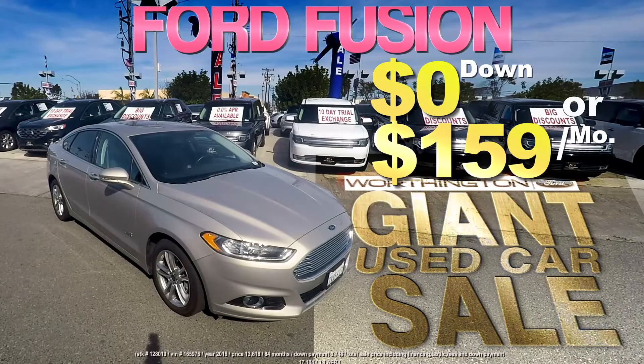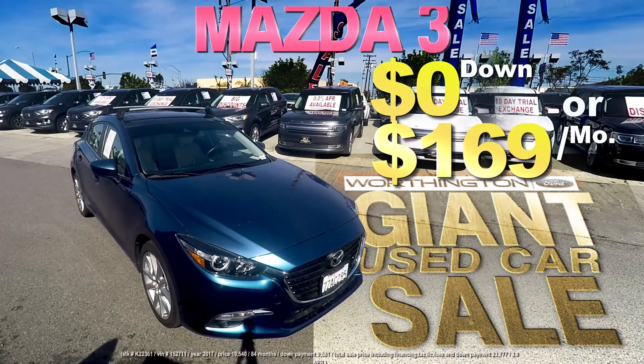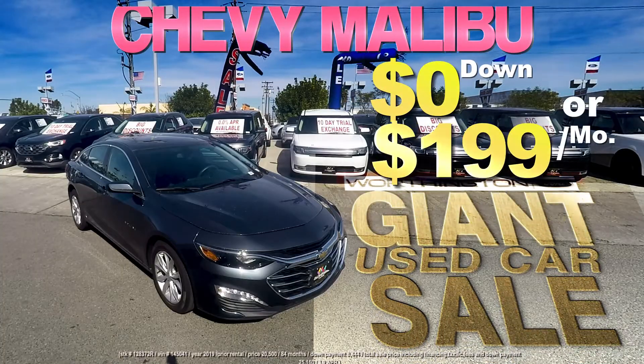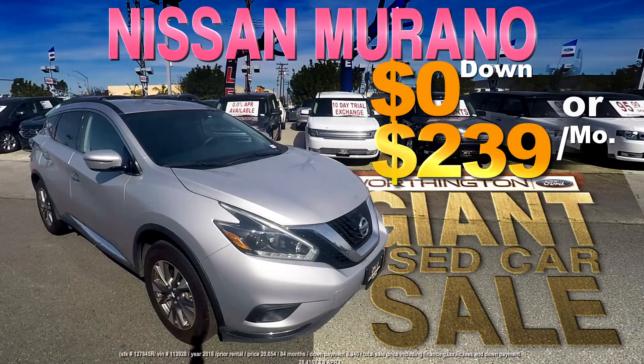Like this Ford Fusion, zero down or $159 a month. A Nissan Sentra, zero down or $179 a month. Here's a Mazda 3 that can be yours with zero down or $169 a month. We have the Chevy Malibu, specially priced at zero down or $199 a month. Look at this Dodge Journey, zero down or just $229 a month. And a gorgeous Nissan Murano, zero down or just $239 a month.